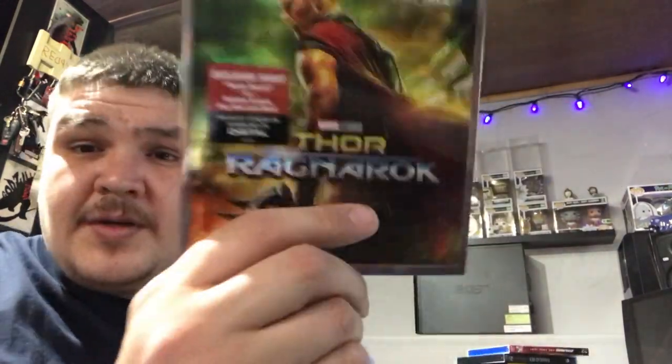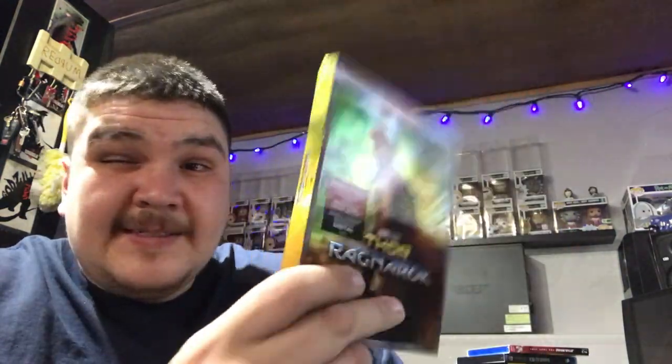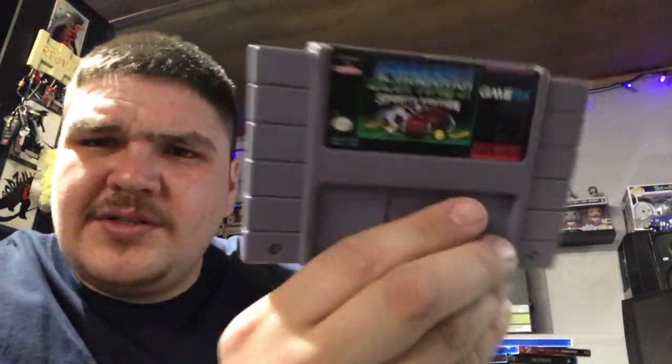Next up — Star Wars: The Last Jedi. Go and get it if you want. Thor Ragnarok — I really like this movie. This is a really good movie.